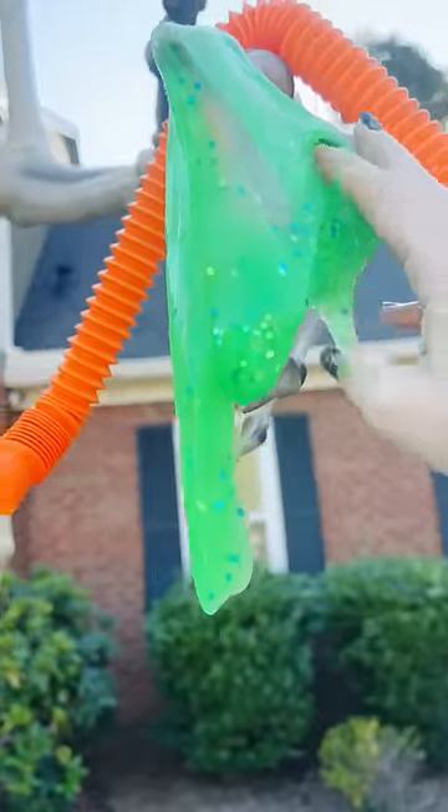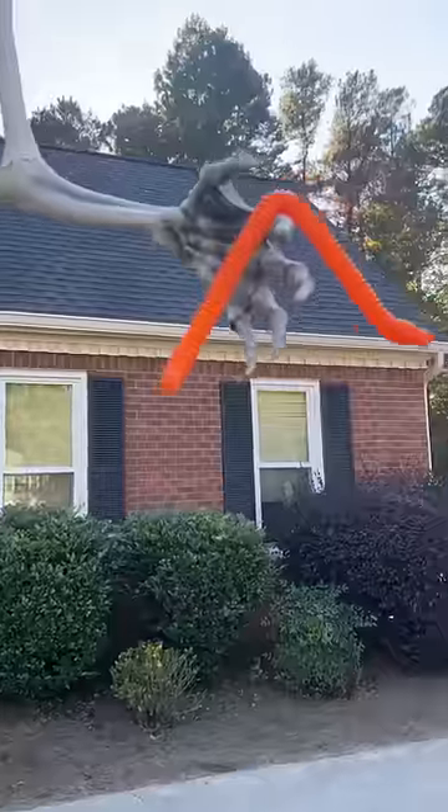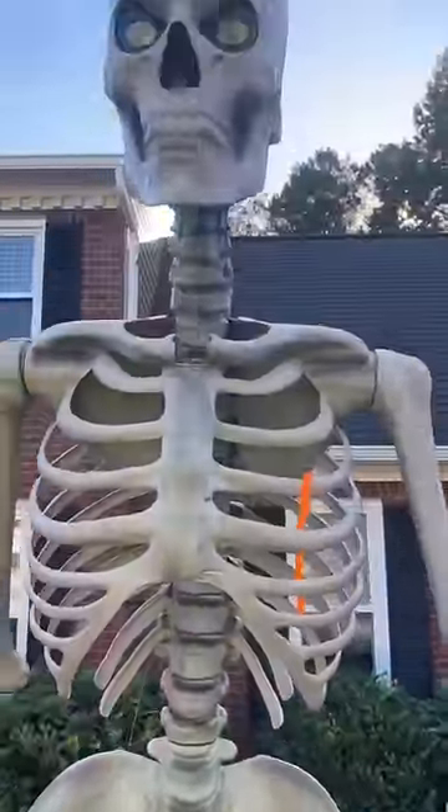And last, let's try some slime. I think he's gonna hold the slime. That's great. He dropped the slime in the yard. So which one was the best fidget for my 12-foot skeleton?